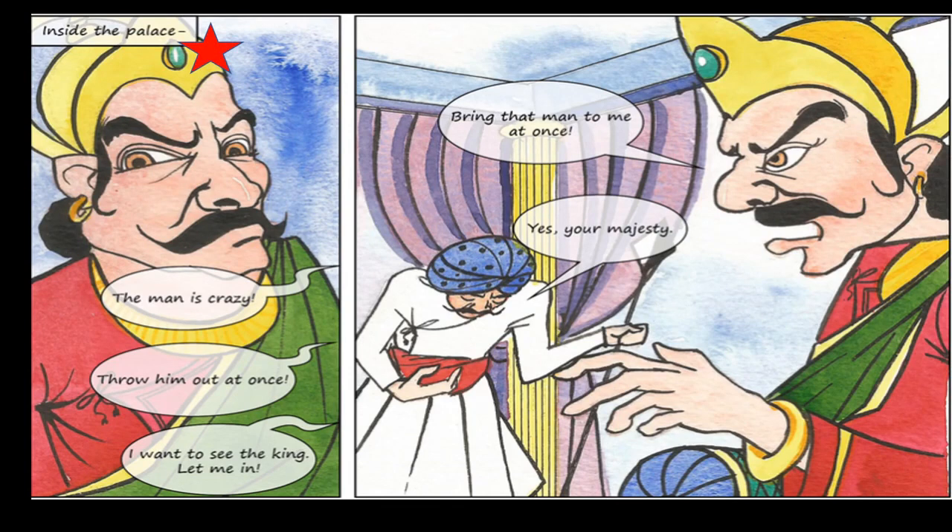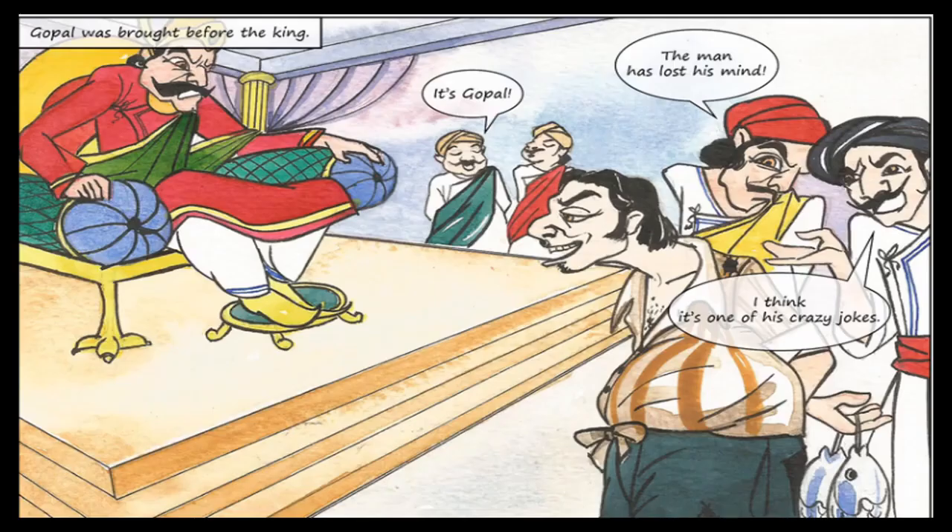Inside the palace, the king heard the noise and said, 'The man is crazy — throw him out at once.' Gopal kept calling, 'I want to see the king, let me in.' Then the king said, 'Bring that man to me at once.' When Gopal was brought before the king, one courtier said, 'It's Gopal!' Another said, 'The man has lost his mind.' Another said, 'I think it's one of his crazy jokes.' Everyone was still talking only about Gopal — nobody was talking about Hilsa Fish.